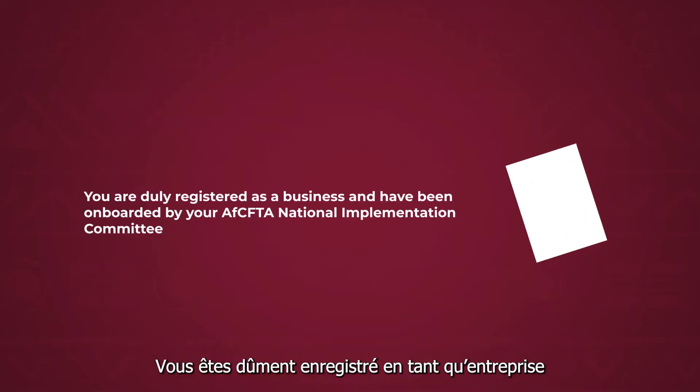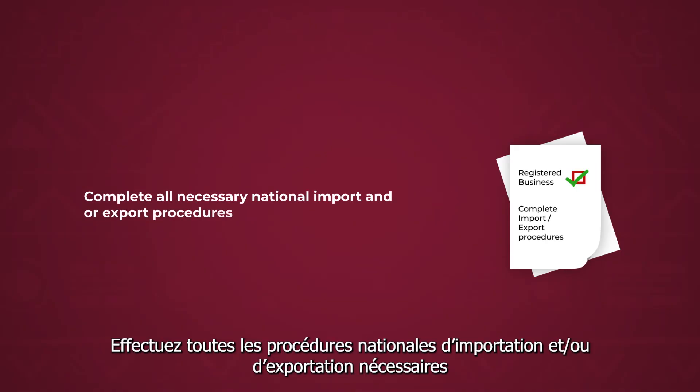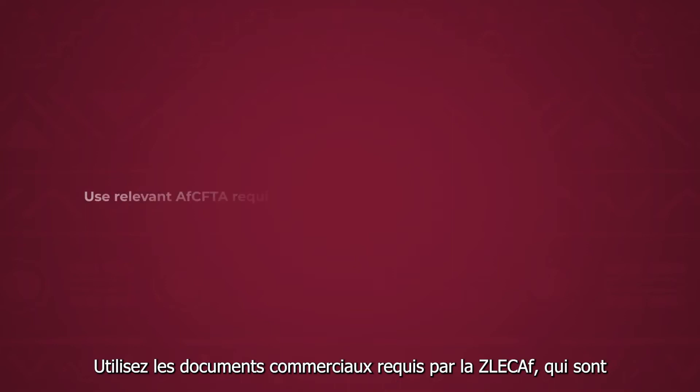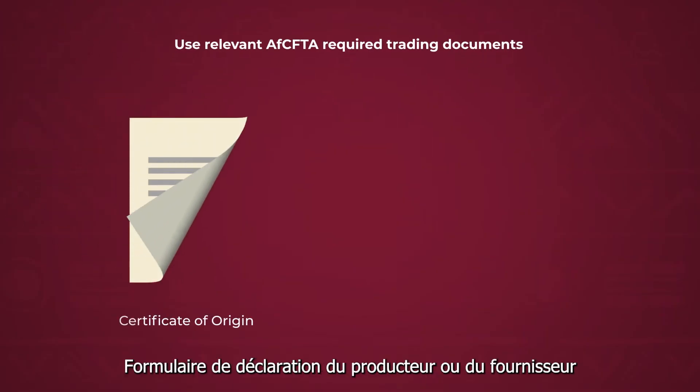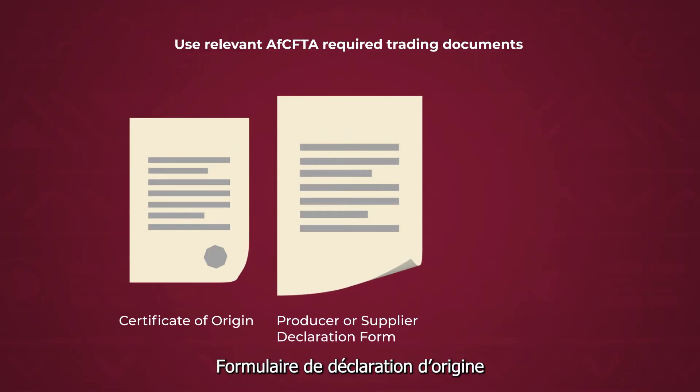Ensure you are duly registered as a business and have been onboarded by your AfCFTA National Implementation Committee. Complete all necessary national import and/or export procedures, and use the relevant AfCFTA required trading documents: certificate of origin, producer or supplier declaration form, or origin declaration form.